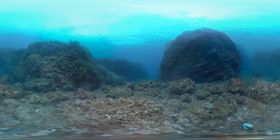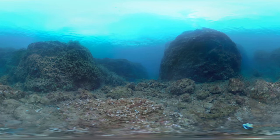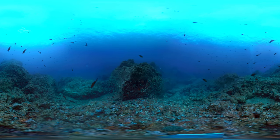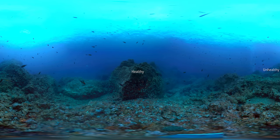Virtual reality allows for unique, teachable moments that would be impossible in other learning settings. Look around and find the healthy reef with normal, non-acidic seawater chemistry. In this blue, healthy reef, you can see many schools of fish and colourful coral on the rocks.